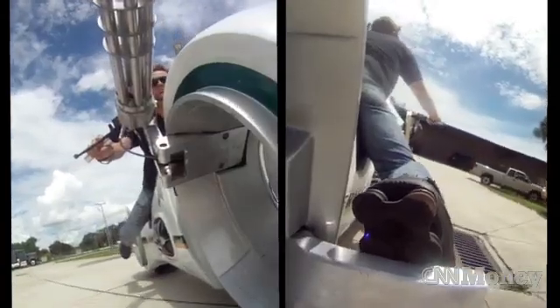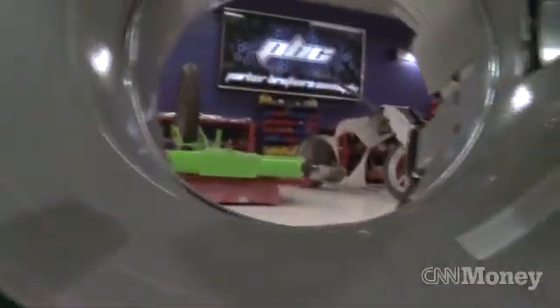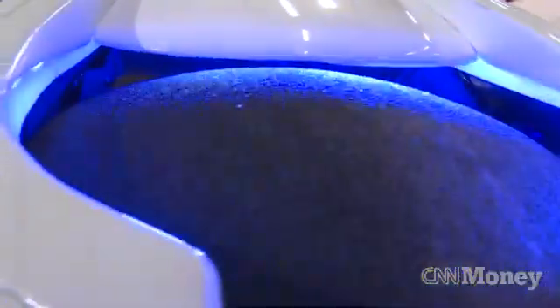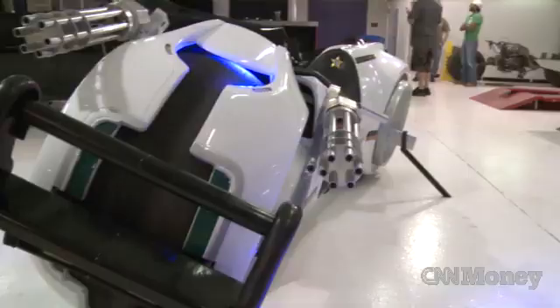The biggest challenge in making this vehicle would probably be either the body or the wheels — they're both pretty complicated. The wheels are hubless: 24-inch by 12-inch hubless wheels. Nobody makes a bearing that large. The body was also tricky to get all the lines to work together so it can still turn, but make it look like it doesn't turn.